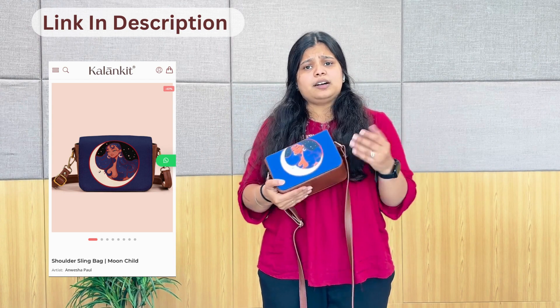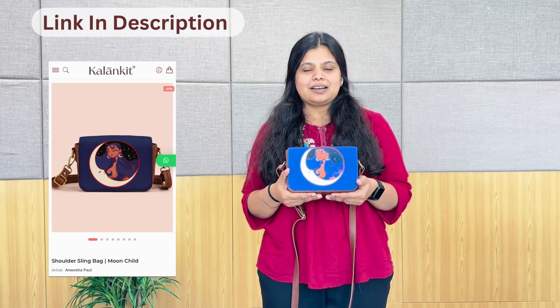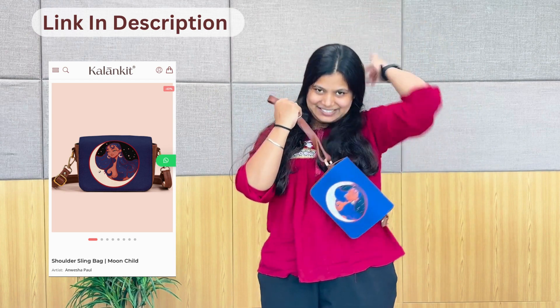It is perfect for outings — like on dates, on lunch, or hangouts — we can take it with friends. It has an adjustable sling. We will resize it according to our preference. These are some artworks which I have shown you from Anvesha. Anvesha's artworks are available on our site — www.kalankit.com — and you can DM us on Instagram. You will get these products in the description. We will see you in the next video!